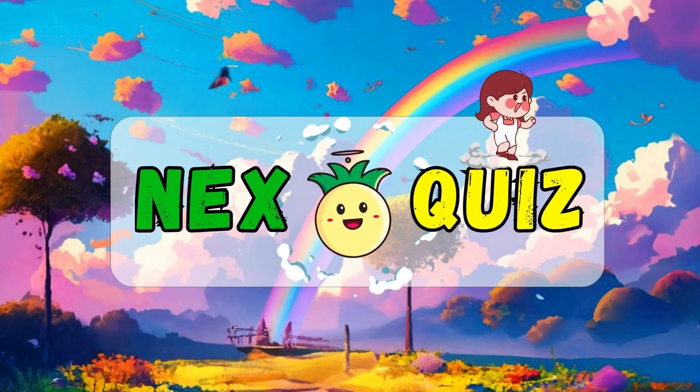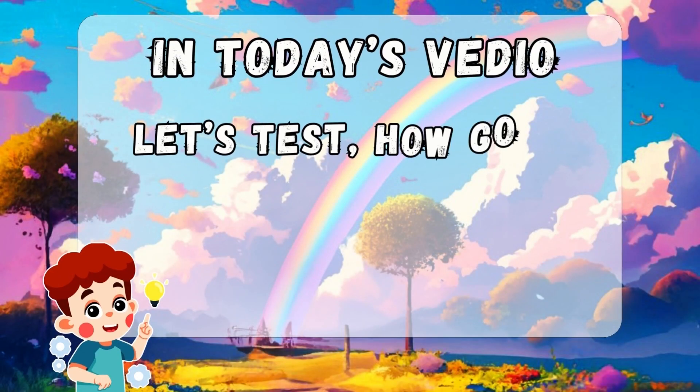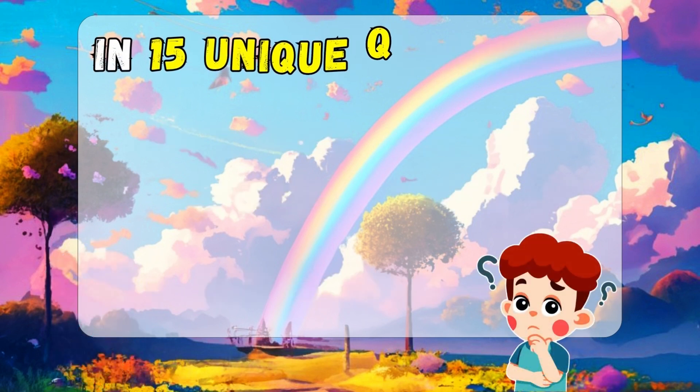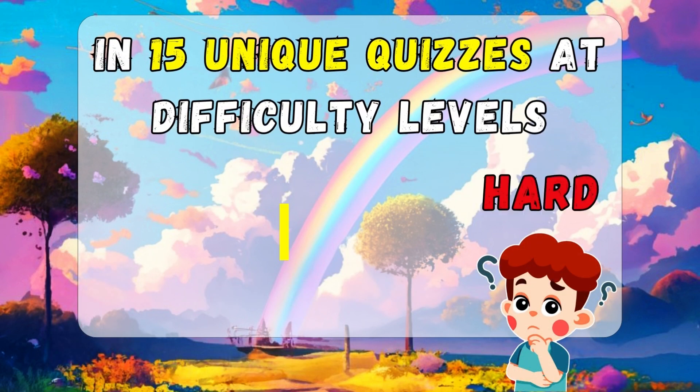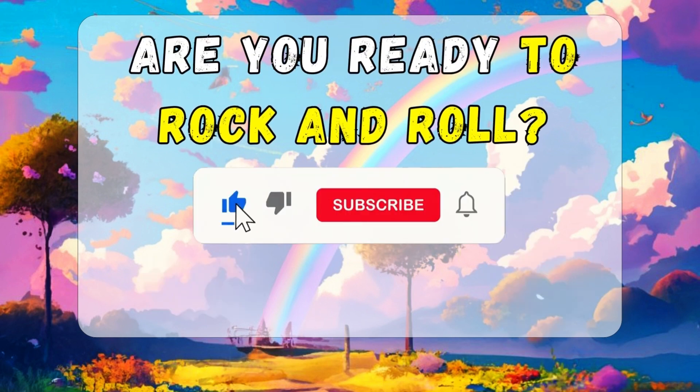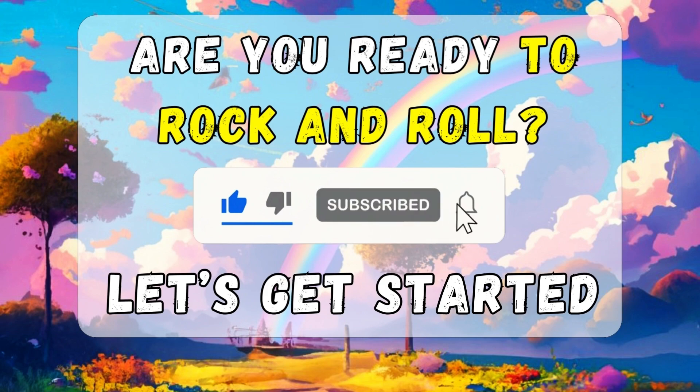Welcome back to Nick's Quiz. In today's video, let's test how good your eyes and memory are in 15 unique quizzes at different difficulty levels. If you're ready, please subscribe to our channel and let's get started.